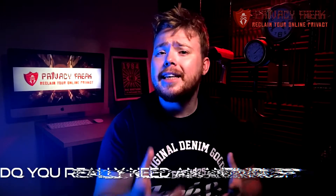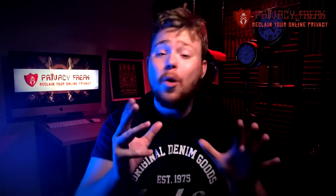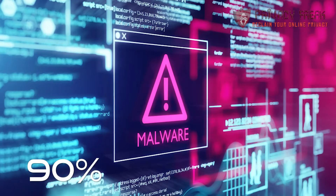Most people rarely realise they need an antivirus, but despite this, somewhere between 25 and 50% of computers still don't have adequate virus protection. So do you really need an antivirus? Well, on average the Antivirus Test Institute reports around 350,000 new malware and PUIs — potentially unwanted applications — every single day. Not a year or a month, every single day, and 90% of those are malware.